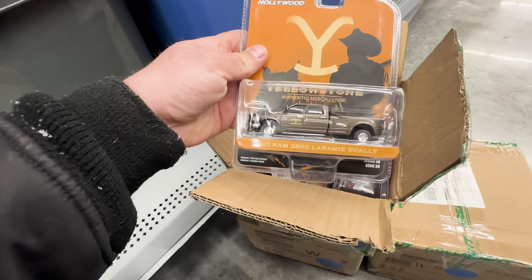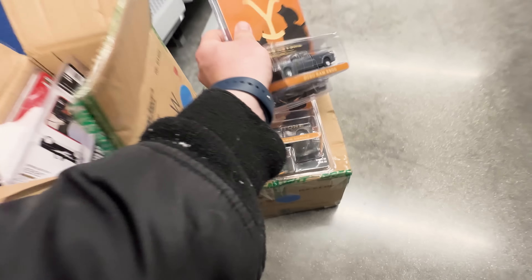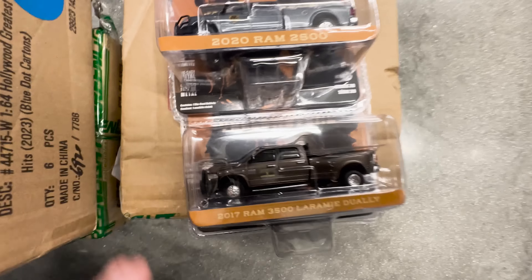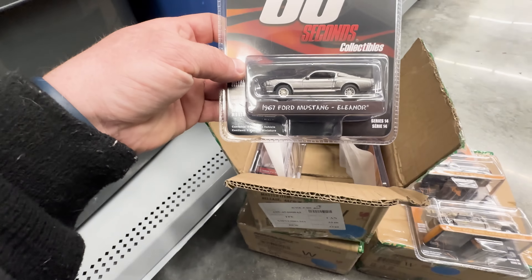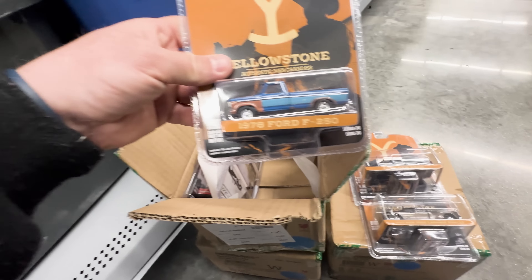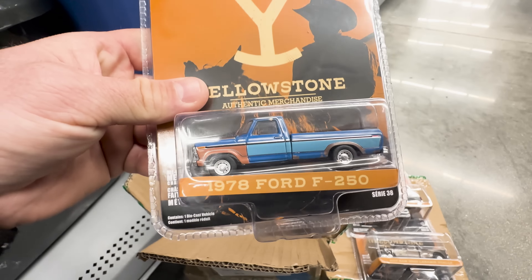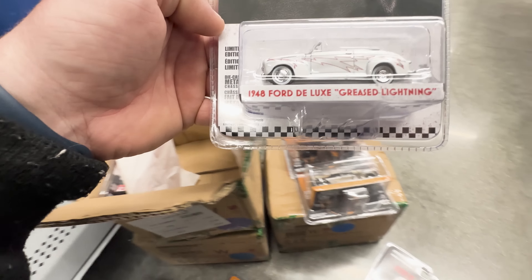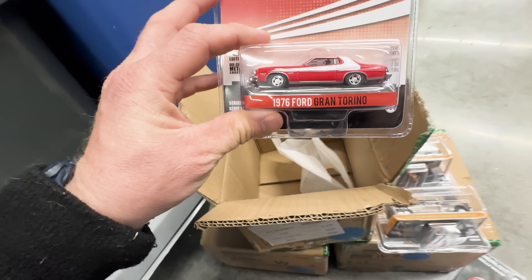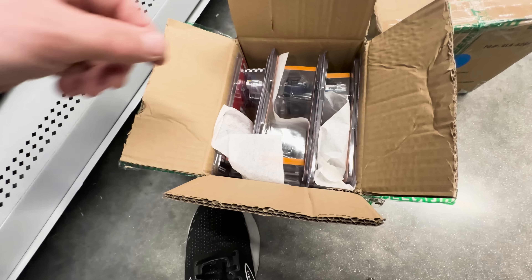We got the first Hollywood's Greatest open. Here is the set - we got the 2017 Ram 3500, pretty cool. There's going to be two of them in the case in two different colors: a brown color and a gray color. Up next, look at that 1967 Ford Mustang. Up next we got the 1978 Ford F-250 with a rustic barn-find kind of look to it. We got the Ford Deluxe and the Starsky and Hutch.